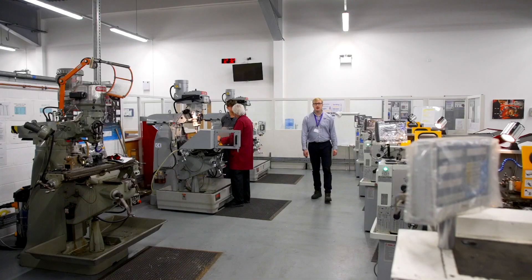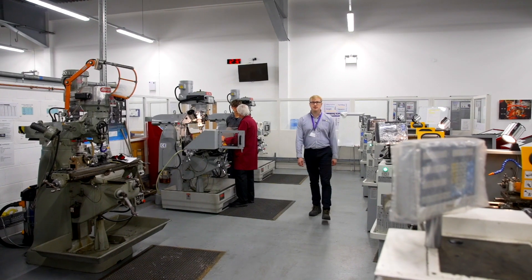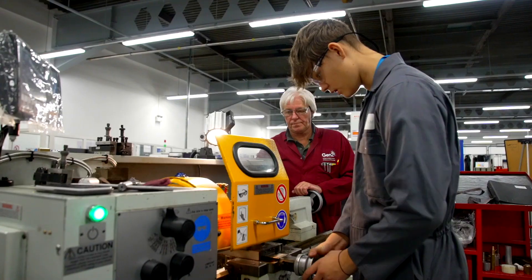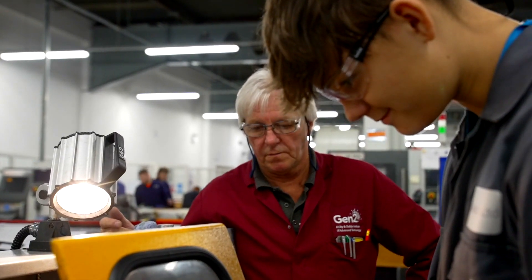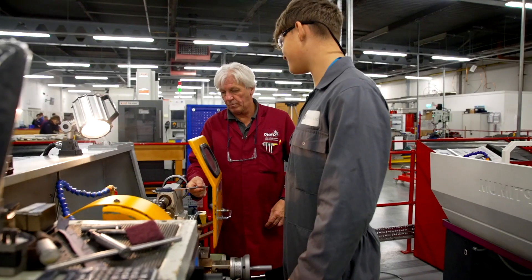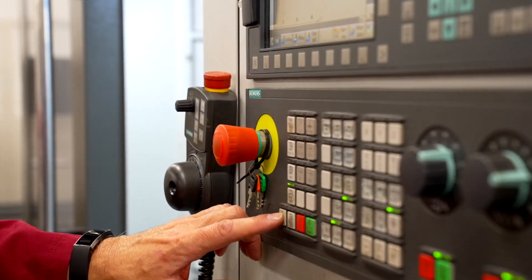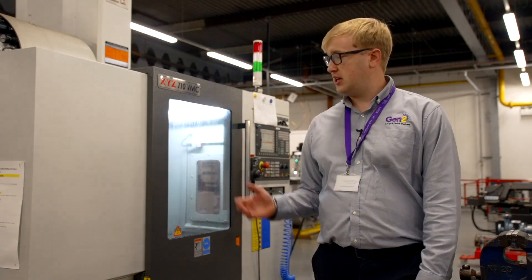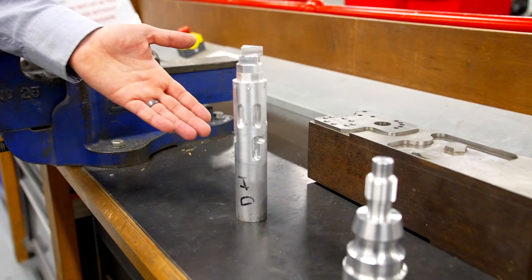This is our machining area. In here, learners will practice basic techniques using manual lathes and manual milling machines. These are essential skills in order to produce engineering components. We also have advanced machining apprentices who use our CNC machines to produce assessment work pieces such as these.